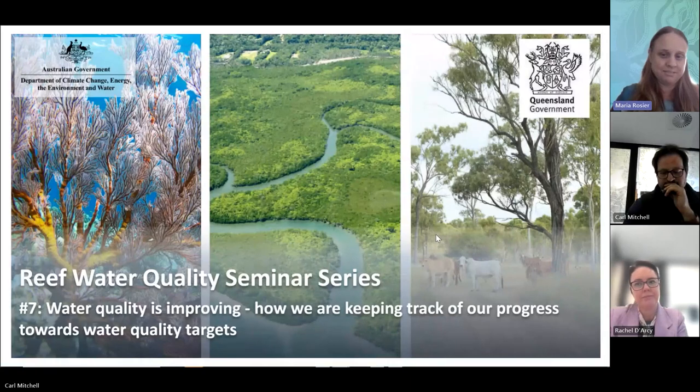Good afternoon, everybody, and welcome to Seminar 7 in our Reef 2050 Water Quality Improvement Plan Review Seminar Series. These seminars are built to help you inform people on the different bits of the water quality story that contribute towards the review of the Water Quality Improvement Plan. Hopefully you're finding them informative.